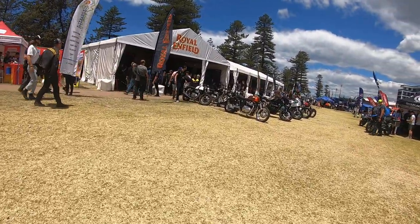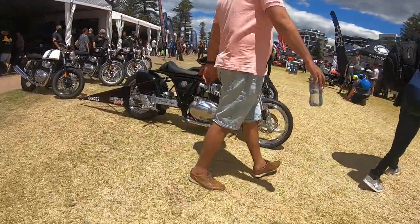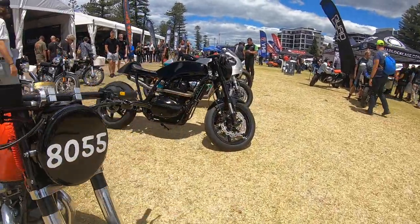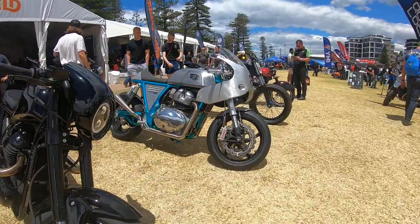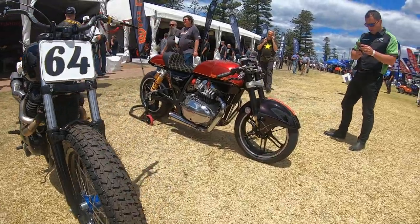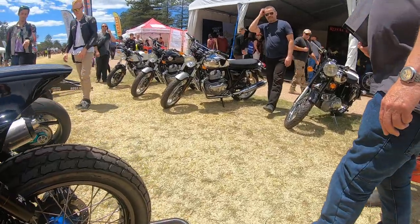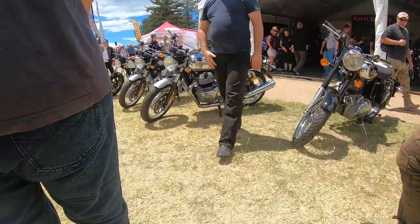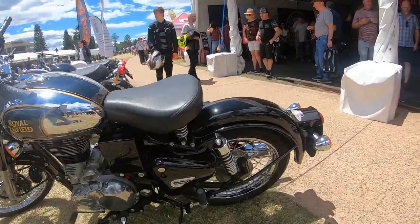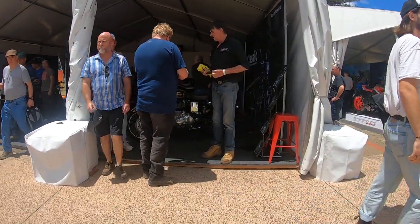We have a Royal Enfield — very nice classic. I think this one is a drag bike. Another custom Royal Enfield, very nice — I really like the way it looks. This is another cool custom Royal Enfield; I really like the polished tank on this one. And if you want to buy merchandise, you can buy Royal Enfield merchandise inside.